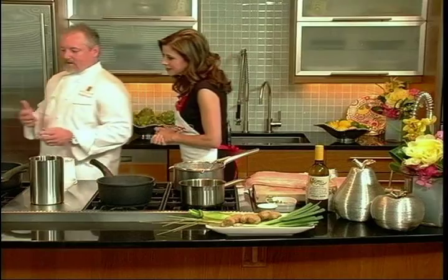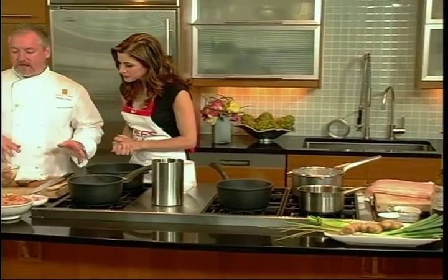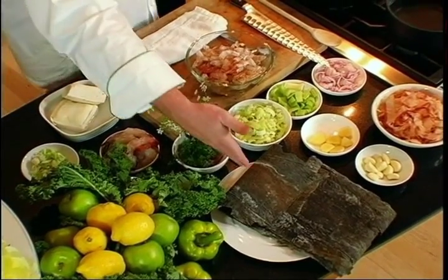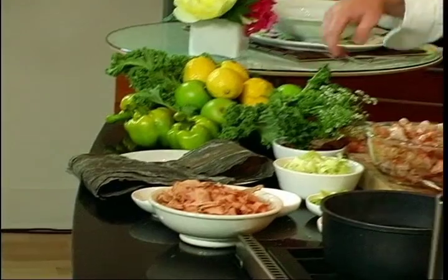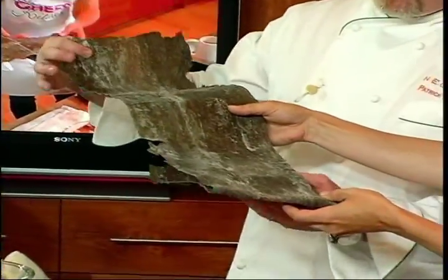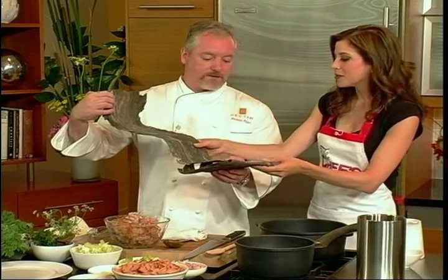We're going to start on our dashi because that's a whole stock. The dashi is essentially the base of the miso soup — it's the classic Japanese stock. One of the things that's essential to a dashi is the kombu, which is a really huge seaweed. If you take it out, it's just really large — and this can be found at any of our Asian markets.